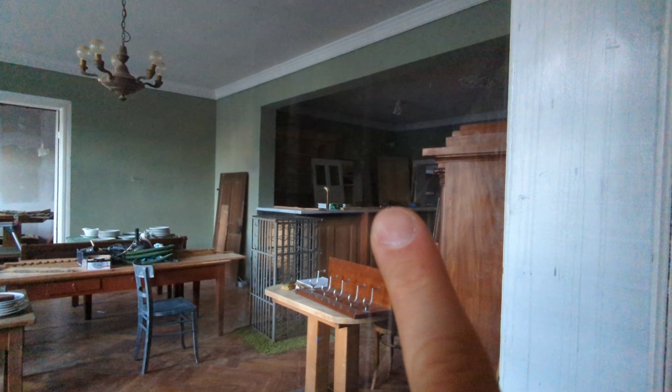The building was bought one year ago. Two owners are renovating everything — they're doing the hotel, the hostel, the restaurant, and everything at once.